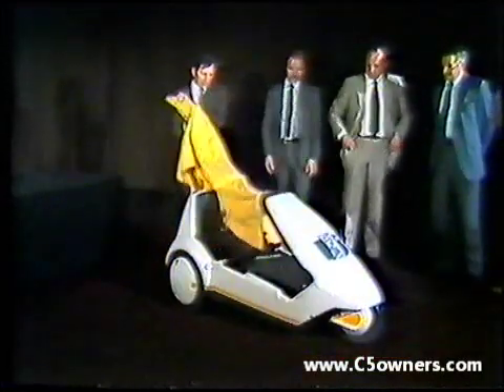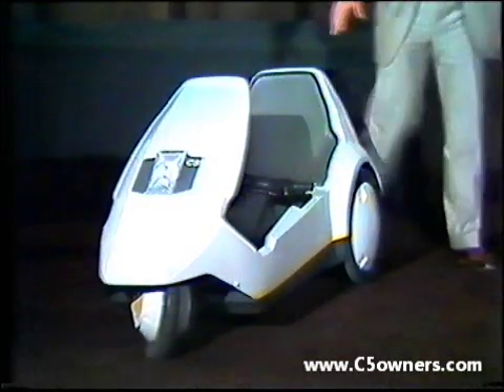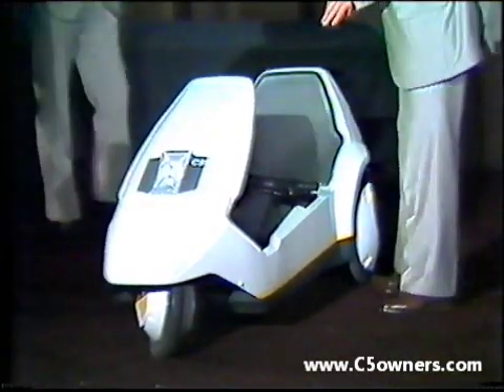Previewing a unique approach to personal transport: the Sinclair C5 electric vehicle. Demonstrating the C5 is Managing Director of Sinclair Vehicles, Barry Wills.